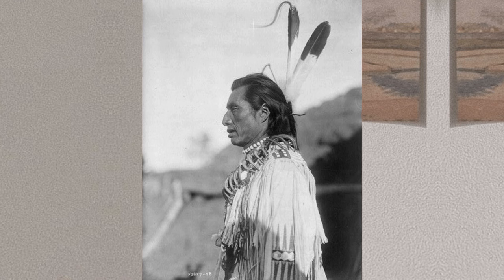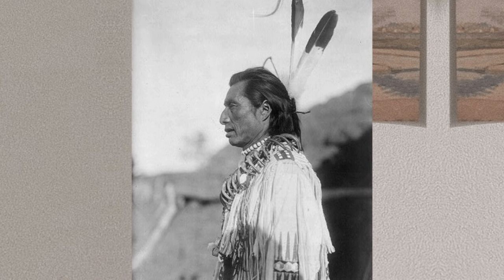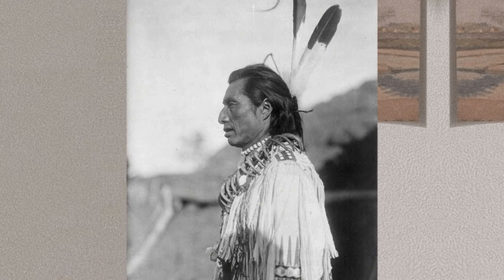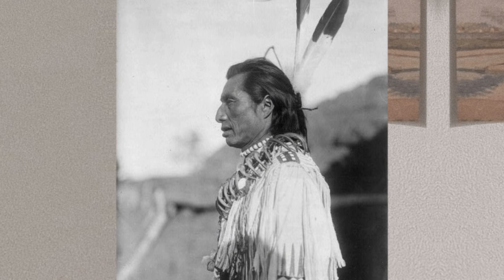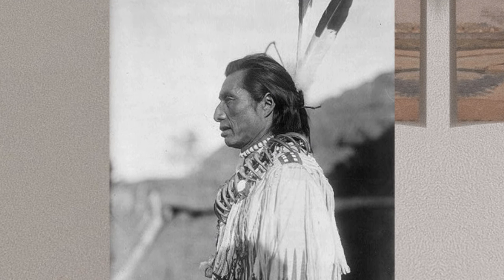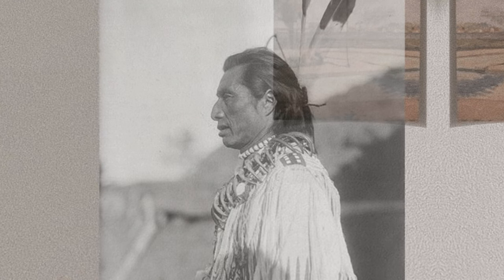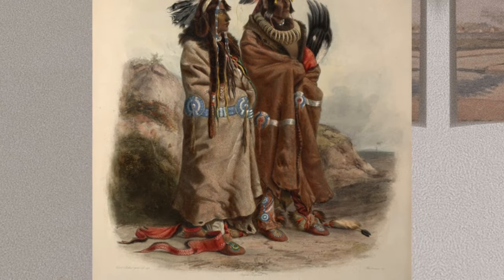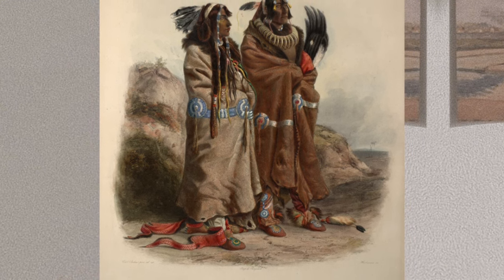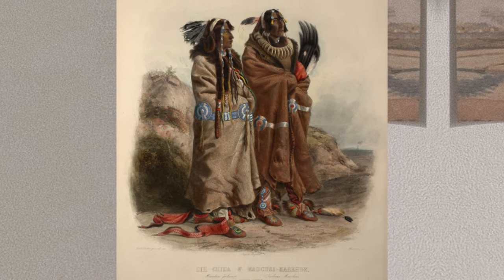Up until the late 19th century, when Mandan people began adopting western-style dress, they commonly wore clothing made from the hides of buffalo, deer, and sheep. From these hides, tunics, dresses, buffalo fur robes, moccasins, gloves, loincloths, and leggings could be made. These items were often ornamented with quills and bird feathers, and men sometimes wore the scalps of enemies. Mandan women wore ankle-length dresses made of deerskin or sheepskin, often girded at the waist with a wide belt, sometimes with the hem ornamented with pieces of buffalo hoof.